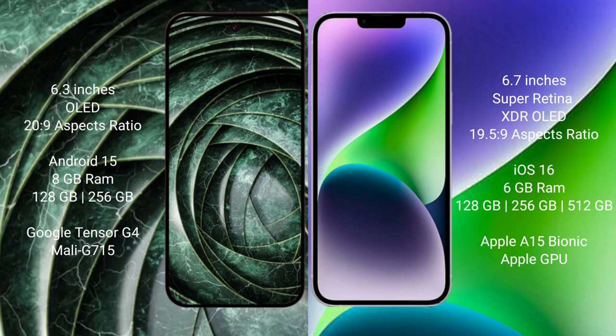The Google Pixel 9a runs on the Android 15 operating system, while the iPhone 14 Plus runs on iOS 16. The Google Pixel 9a comes with 8GB RAM, 128GB internal storage, and a Tensor G4 processor with an Adreno GPU.